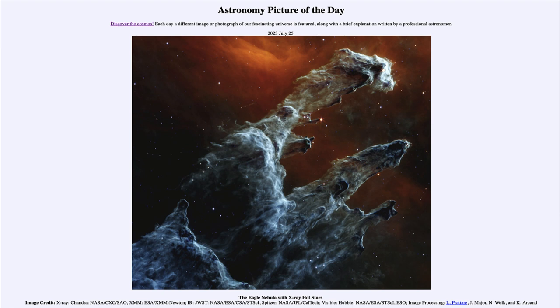That was our Astronomy Picture of the Day for July 25th of 2023, titled the Eagle Nebula with X-Ray Hot Stars. We'll be back again tomorrow for the next picture, so until then have a great day everyone, and I will see you in class.